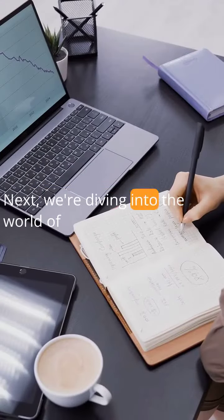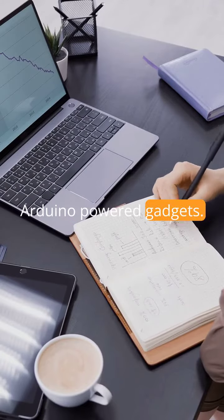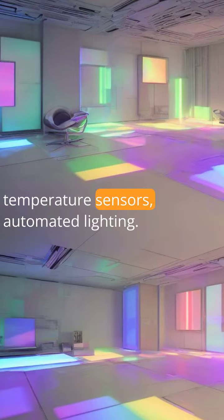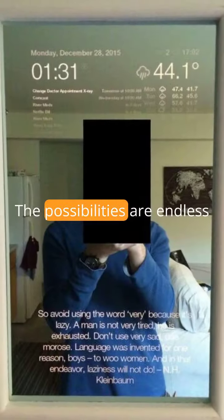Next, we're diving into the world of Arduino-powered gadgets. Imagine creating your own home automation system using Arduino — temperature sensors, automated lighting — the possibilities are endless.